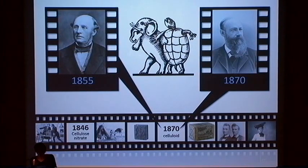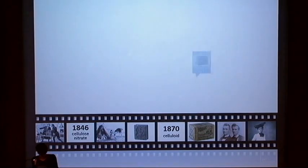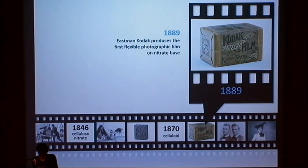Celluloid was originally a trademark, but it is now a generic term for cellulose nitrate plasticized with camphor. In photography, the most important application for celluloid was as a film base due to its high transparency, homogeneity, and flexibility.